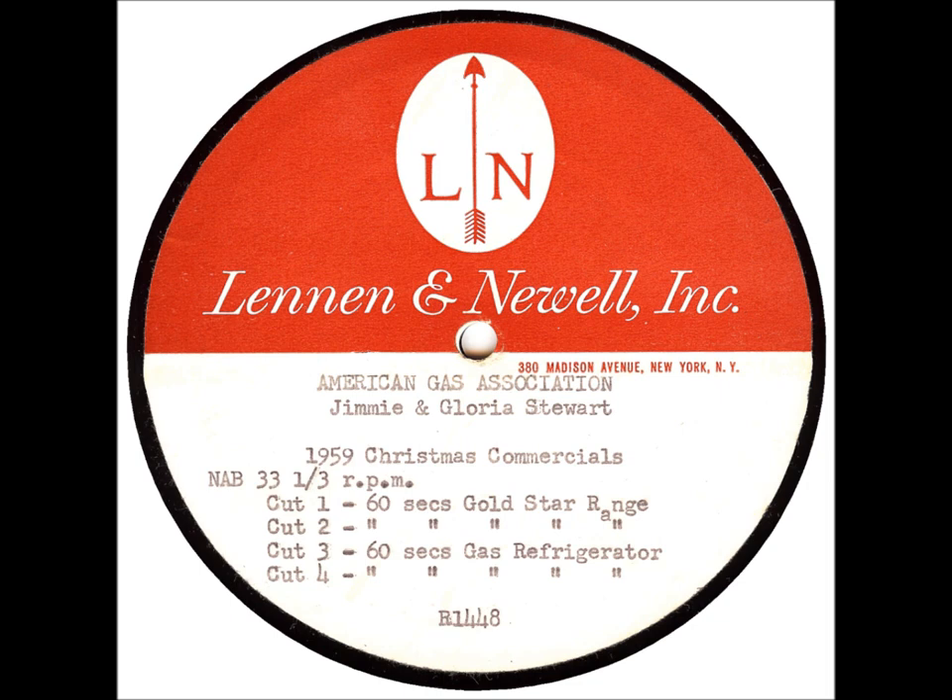Everything lights automatically. There's a top burner that controls flames so food can't burn. And this range has an automatic griddle, a meat thermometer, and a rotisserie that bastes. It's just wonderful. There are many gas ranges built to the new gold star standards — see them at your gas company or dealer. It'll be the most wonderful Christmas present your family's ever had.